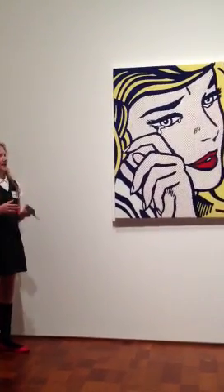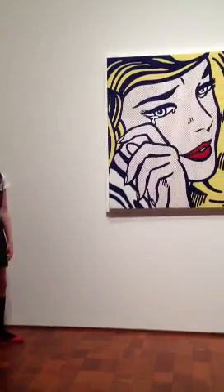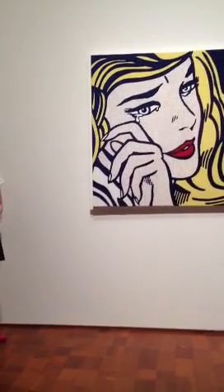Before I leave you guys, I don't really know the answer to this one, but you can wonder about it. Why is she crying? Thank you so much.